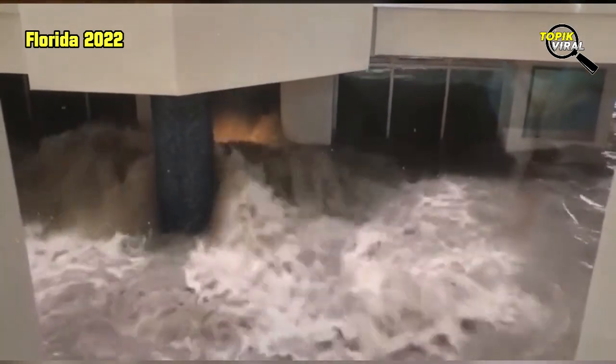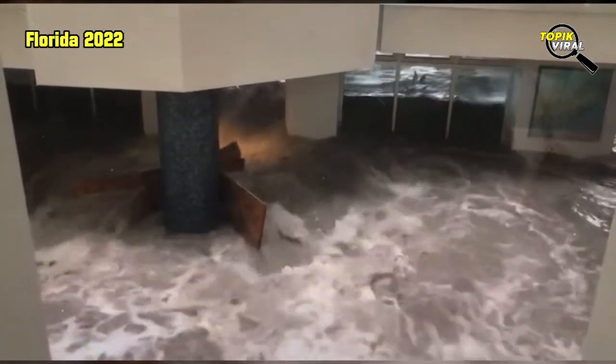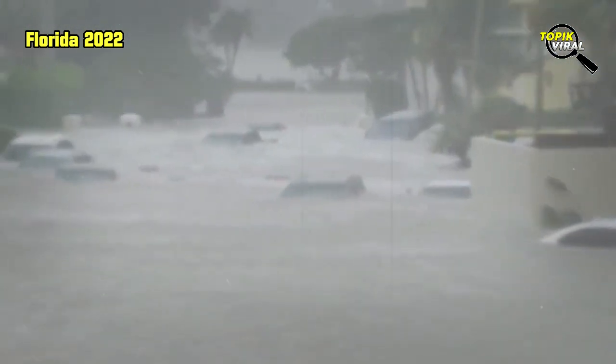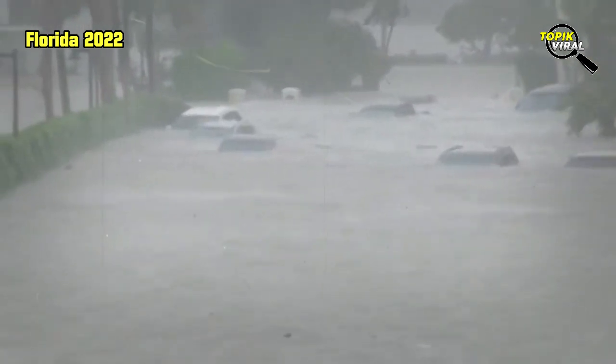Early video images of the storm's fury on local TV and social media showed floodwaters sweeping away cars, nearly reaching rooftops in some communities, and the ruins of homes as palm trees were bent almost in half.